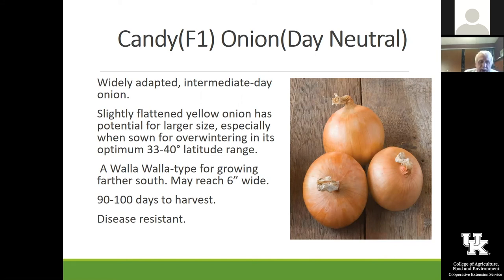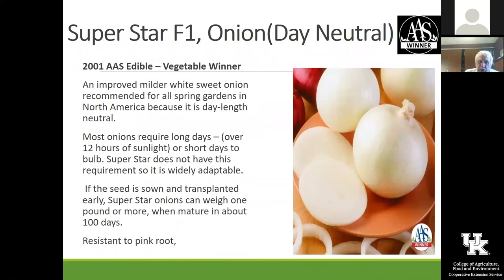Candy is a wonderful one. We have a catalog from a company in Texas that will ship you the small onion plants, or you can buy seed from Johnny's or any number of catalog companies now carrying day neutral onions. Superstar was a 2001 All-America Selection winner — it's a white onion that's just gorgeous and will get sizable in our climate as a day neutral. It's really a good one for us.